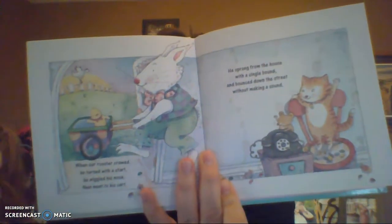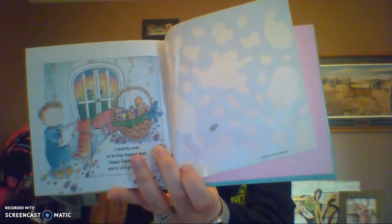When our rooster crowed, he turned with a start. He wiggled his nose and went to his cart. He sprang from the house with a single bound and bounced down the street without making a sound. How many Easter bunnies do you think there are? I read his note as he hopped away: 'Happy Easter to all, and to all a great day!' That was a fun book. Kinsley asked how many Easter bunnies there are — sometimes she thinks there are a lot, sometimes just one. What do you think?